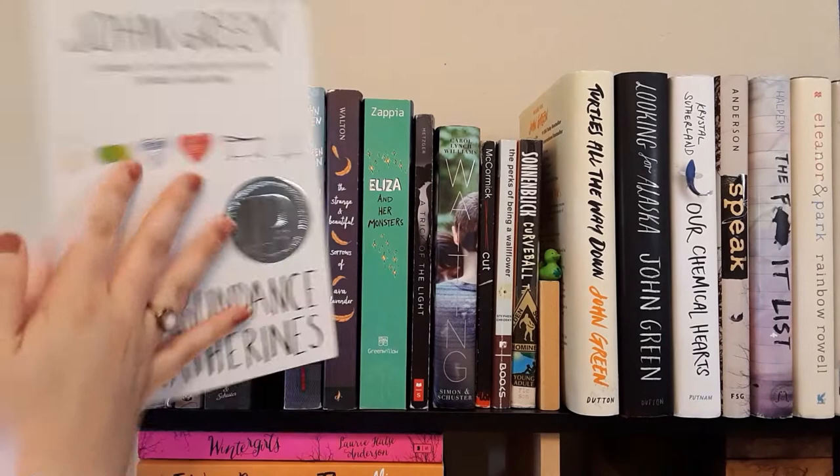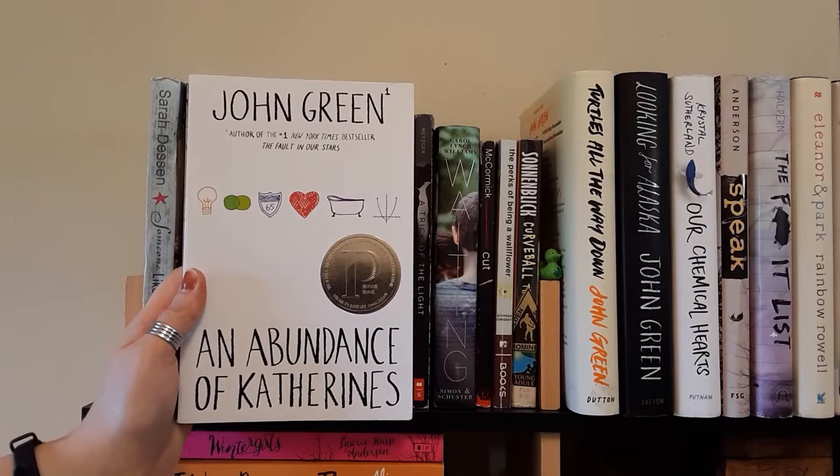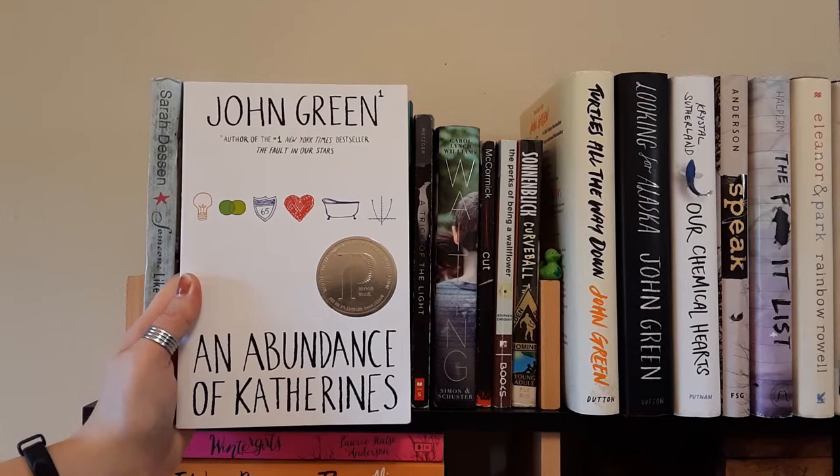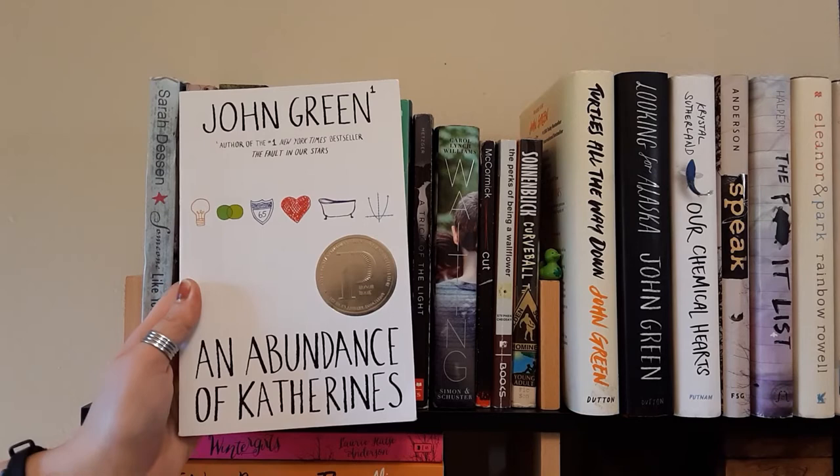The next book is An Abundance of Katherines by John Green. I have read this one. I have it here because I love John Green — I have all the John Green books that I own with me right now. It's about this kid who is a prodigy, really good at math, and the book has a lot of footnotes which is really interesting. John Green has a great sense of humor and you can really see it in his writing. I really recommend this one — one of my favorites.